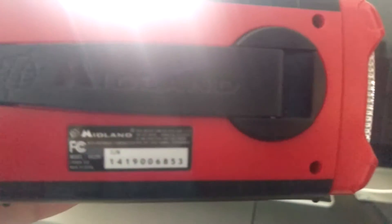What does this say? I can't really read it, so let me read it off camera. It says Midland — oh, it says Midland ER 200.